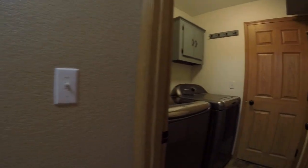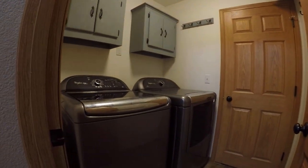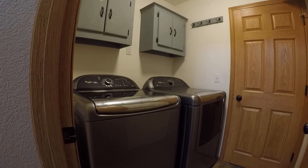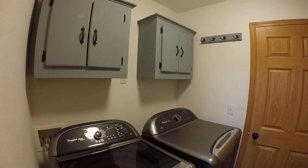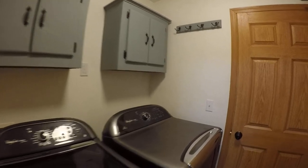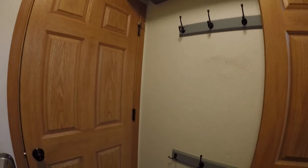Everybody's favorite — the included washer and dryer. A particularly nice Whirlpool set. There's some extra storage cabinetry above to keep everything looking clean, and off to the right there are places to hang coats up.